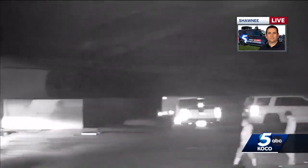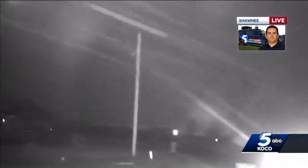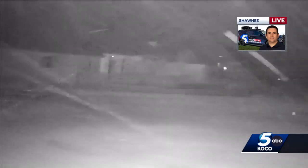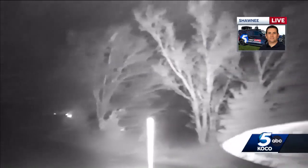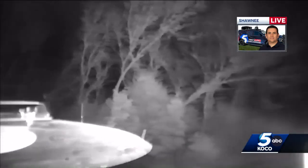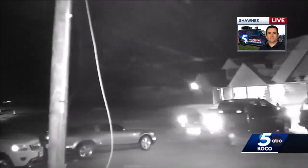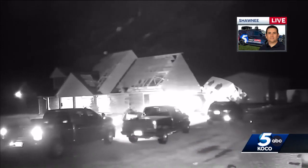There are a lot of people out here surveying. There's no power, so there's not a whole lot of light, but you can see a lot of people walking around. We have not heard of any injuries. We haven't seen any emergency vehicles or ambulances, but nonetheless there is some pretty substantial damage out here.